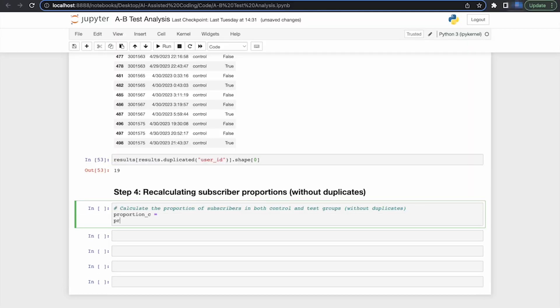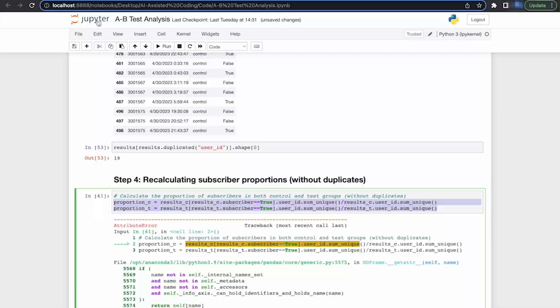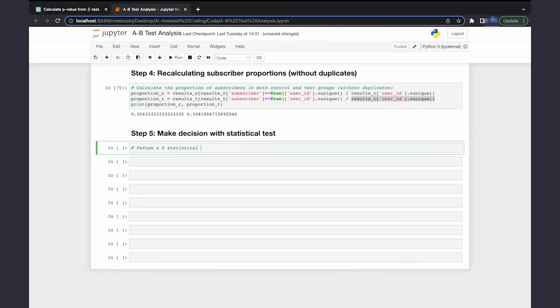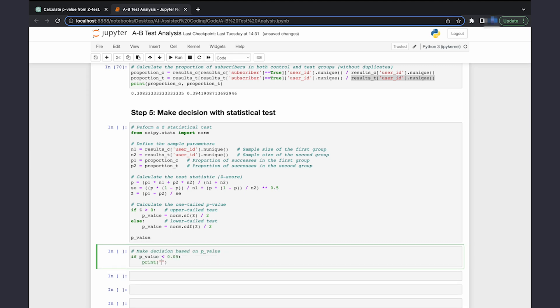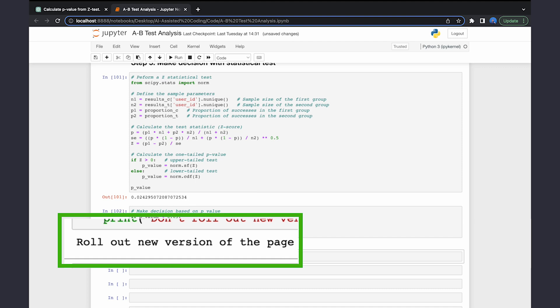There's a way to only count unique values in a data field, but the initial attempt didn't quite work as expected, so it's time to call in our AI assistant again to fix the bug. Now that your data is all cleaned up and proportions recalculated, it's time to perform the Z-test. ChatGPT told you how to do it, so let's copy the Python code. You'll need the group sizes and the proportions — you might need to do a couple of fixes, so always check the answers. The result of the statistical test shows that rolling out the new version is the correct thing to do according to the data.